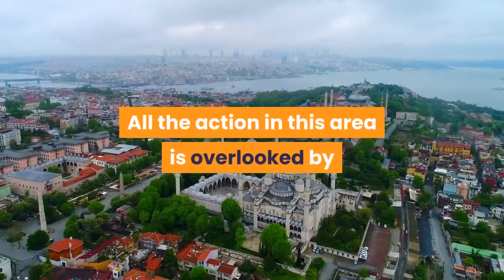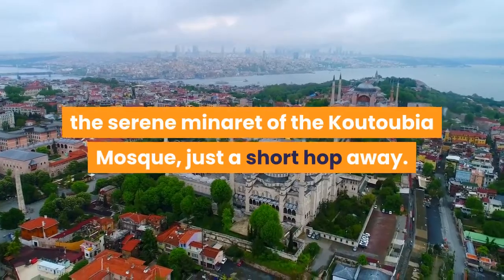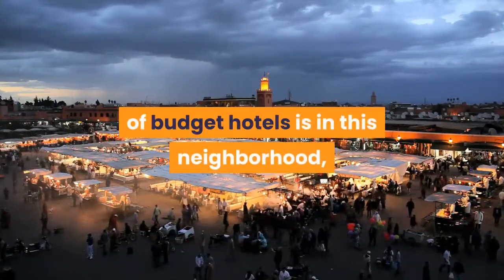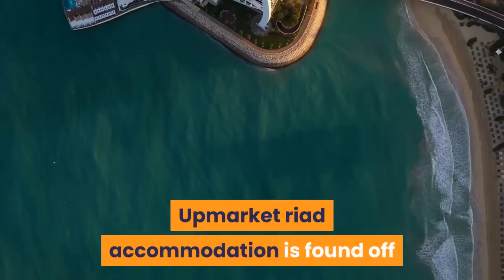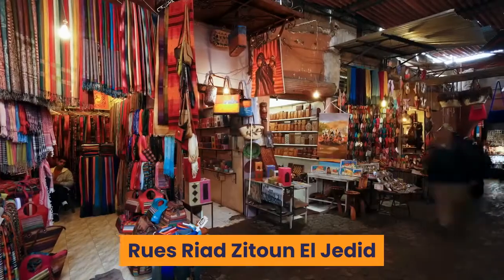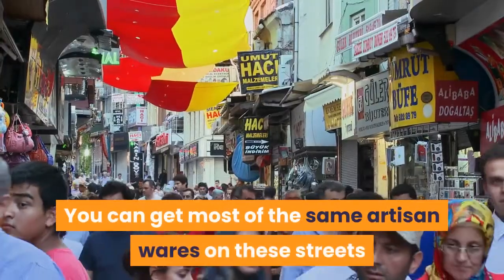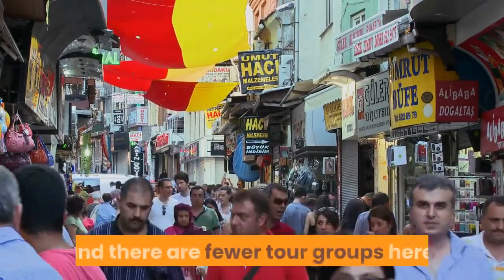All the action in this area is overlooked by the serene minaret of the Koutoubia Mosque, just a short hop away. There's also a couple of excellent museums to the south. Marrakech's biggest concentration of budget hotels is in this neighborhood, most only a stone's throw from Jemaa el-Fnaa. Upmarket riad accommodation is found off Rue Riad Zitoun El Jdid to the southeast. Rue Riad Zitoun El Jdid and Riad Zitoun El Kdim are both excellent places to shop. You can get most of the same artisan wares on these streets as in the northern souks, but the sellers are more laid back and there are fewer tour groups here.